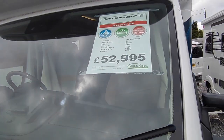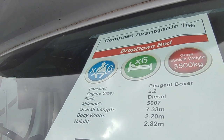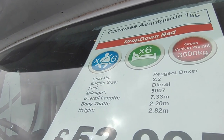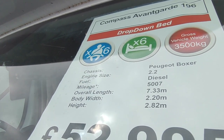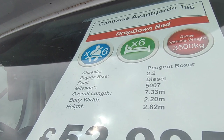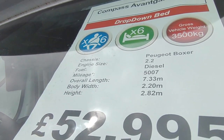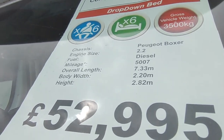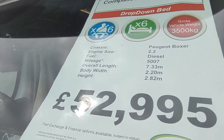This is the same van as the Elddis AutoQuest 196 — you'll also see it badged as a Majestic 196, an NV 196, and a thousand other dealer specials. It's a drop-down bed, six-berth, six-seat-belt van coming in at three and a half ton — very few of those out there — based on a Peugeot Boxer with a 2.2-litre turbo diesel engine. It's done 5,000 miles from new, 7.3 metres long, only 2.2 metres wide, and 2.82 metres high to allow for the drop-down bed.